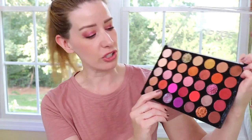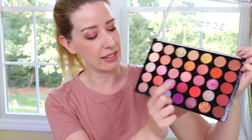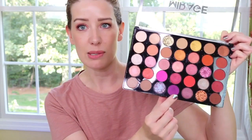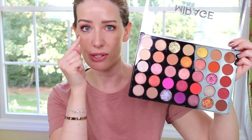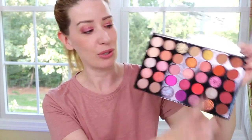I'm actually wearing this palette on my eyes today and I did pop one of the glitters on — I hardly ever wear glitter but I thought it would be something fun. I put a mauve-y shade in my crease, a really pretty pink shimmer on my lid, used a purple in the outer corner and also lined underneath my eyes with it, and then used one of the glitters, which is really beautiful.